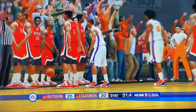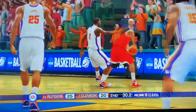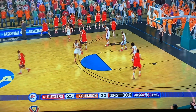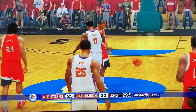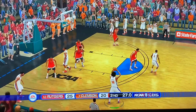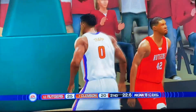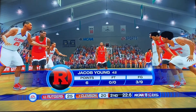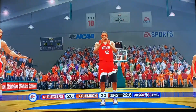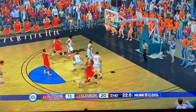Yet another foul — Rutgers put in from the side. They continue fouling to stop the clock, good strategy. Rutgers turns it over coming in from the sideline — Clemson's ball. Newman should have shot that three, he was wide open. In and out — that would have been huge for Clemson, could have brought it to within two. Instead, Jacob Young at the free throw line, looking to make this a three-possession game. Knocks down the first one. Newman should have shot that three — he was wide open. Young knocks down the second one. Clemson takes a timeout.